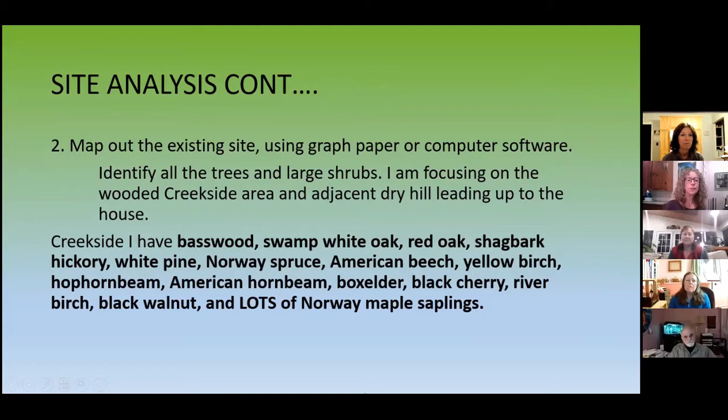After the historical part, you should map out your existing site — old-fashioned graph paper, a measuring wheel if you have a lot of land, or a tape measure for a smaller native plant garden. There's computer software too. You identify what you have already — you put in your trees, large shrubs. In terms of what I want to do, I'm focusing on the wooded creekside area and an adjacent hill. I also have moist meadow, a huge expanse of lawn, and a dry meadow.